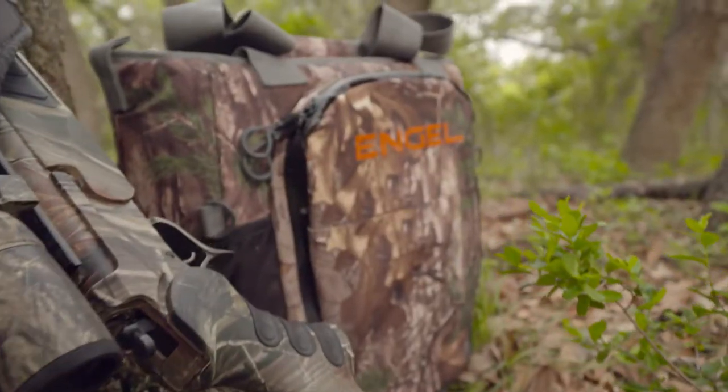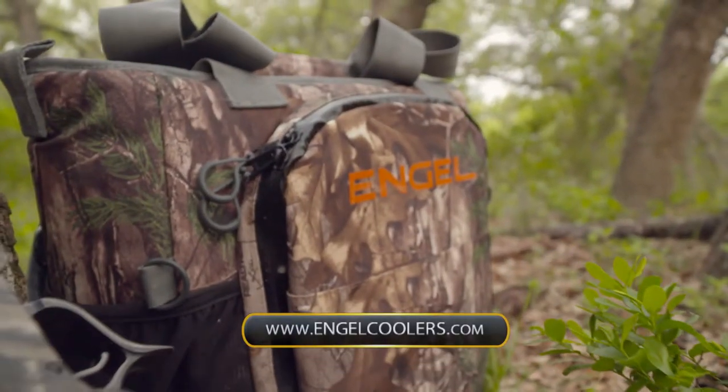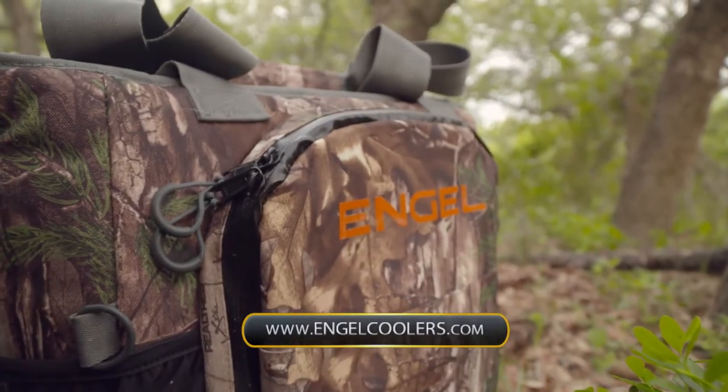It's not restricted to hunters and fishermen, but trust me, most of us have got a job somewhere out there that can relate to it. For more info on the Engel Backpack Cooler, check out engelcoolers.com.